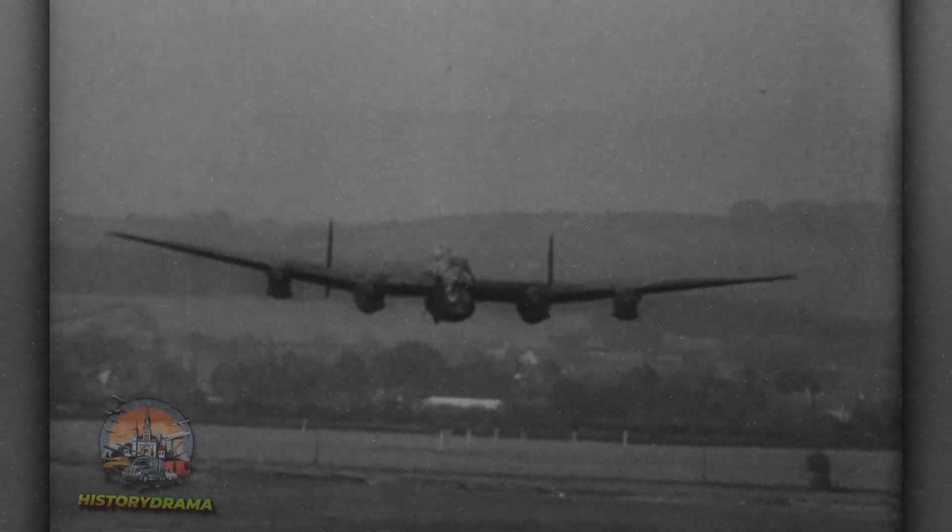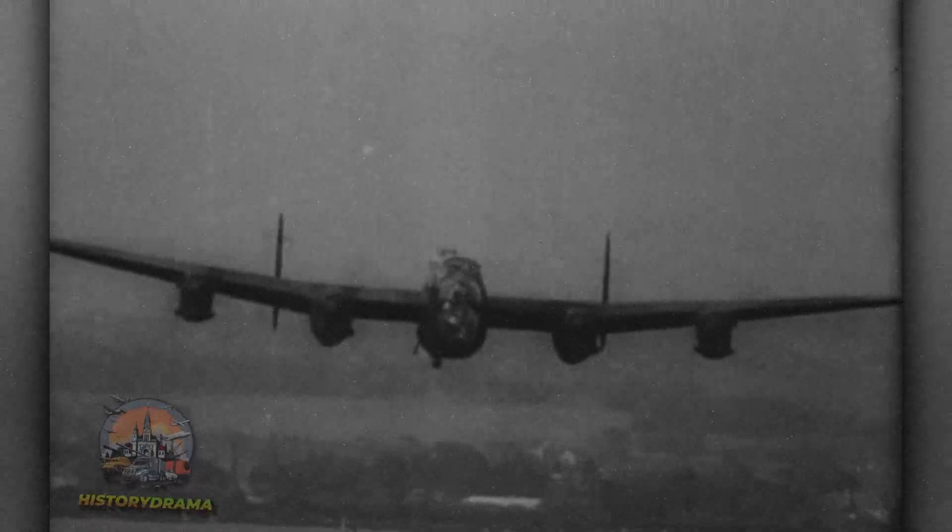But the Lancaster's success came at a high cost. Over 3,200 Lancasters were lost in combat, and over 21,000 aircrew died. Flying at night through flak and enemy fighters, Lancaster crews faced daunting odds against survival. The Lancaster became a symbol of defiance against tyranny, due to its reliability and the bravery of its pilots.